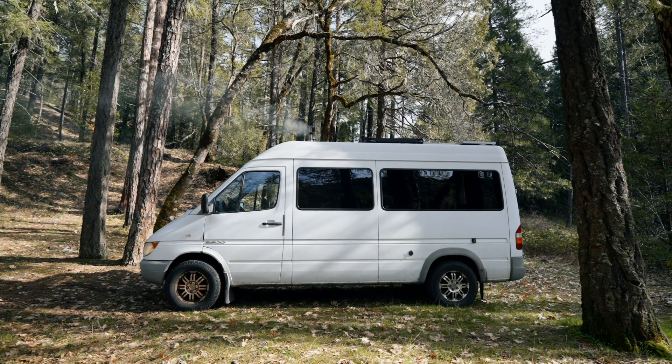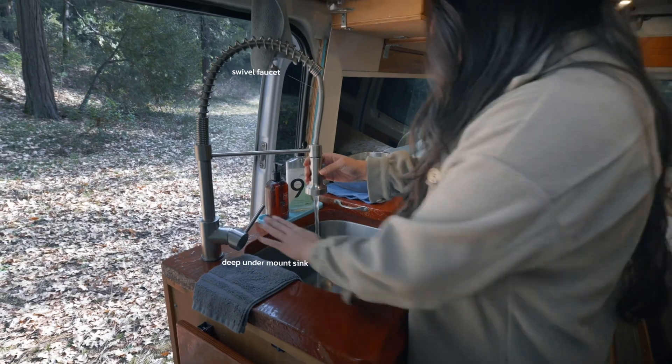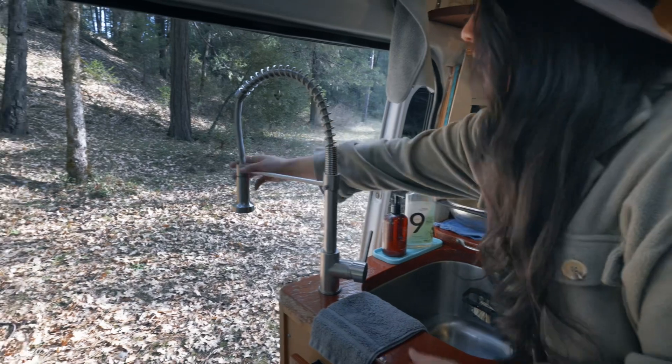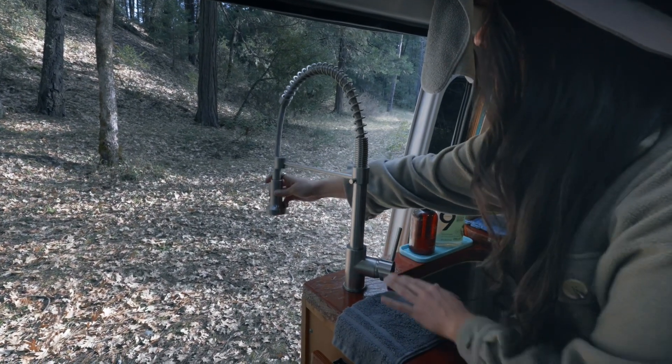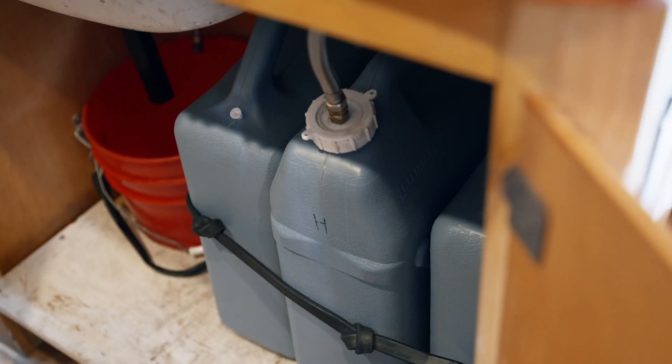The deep sink was a must-have. You can use a shower head or go full-on, and it's nice to have a faucet that swivels out so you can also utilize water outside. Down here we have three six-gallon water jugs, so it holds plenty of water.